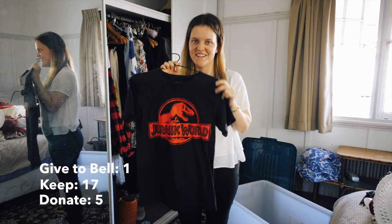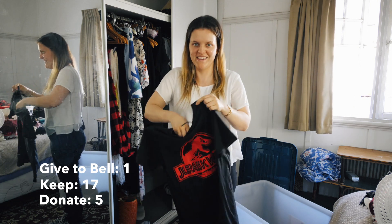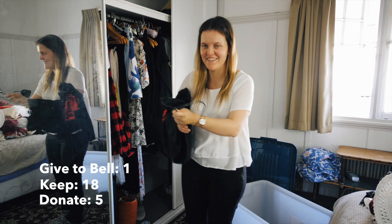Jurassic Park t-shirt - I don't wear it hardly at all, but I love it so much I'm keeping it and that's just the way it is. I don't care.